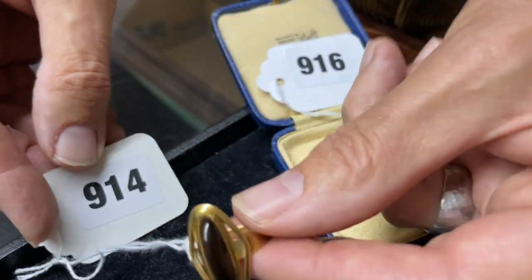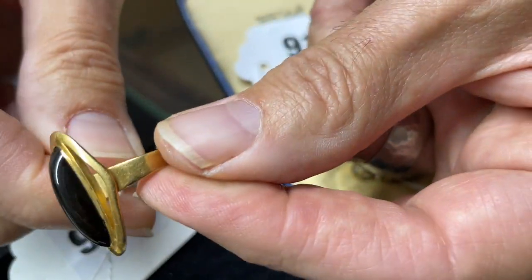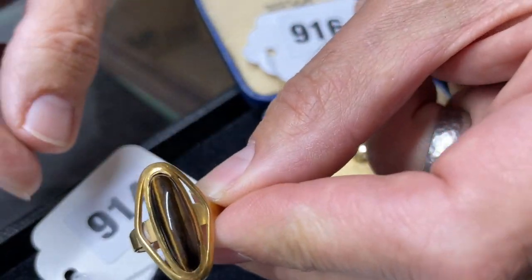And then something more up to date — lot 914. Very stylish — look at that. Tiger's eye, nice gold mount. Not any particular maker's marks or anything like that, but lot 914. So there we go — some jewels to think about.